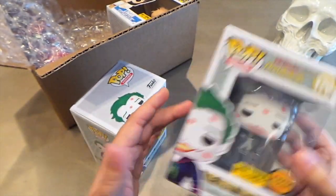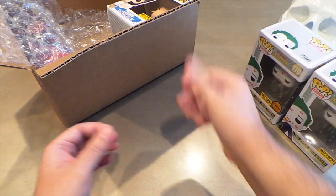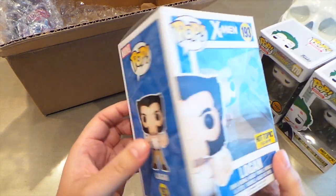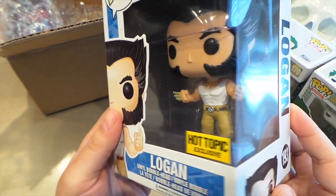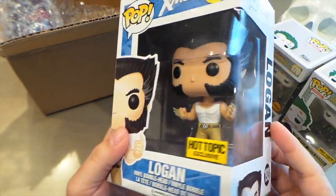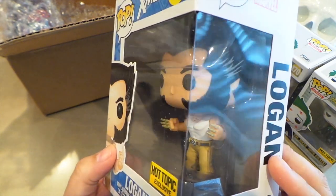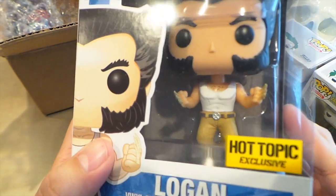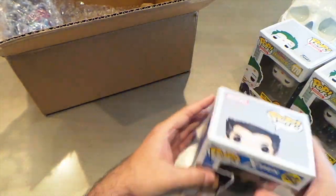I also got the Hot Topic exclusive Logan with his bone claws — pretty cool. I really do like this head sculpt on the Logan, really really nice. I like how they gave him a little bit of gray hair and some chest hair — looking manly and fierce. Yeah, really really cool pops.